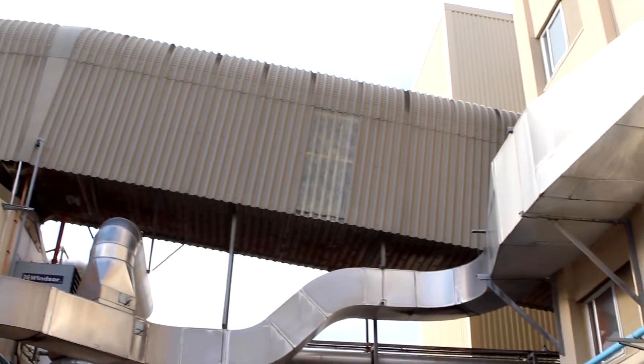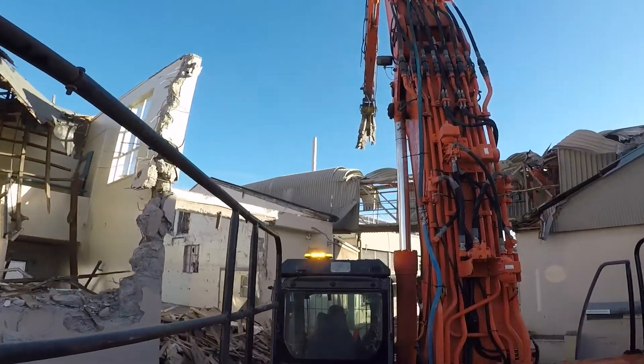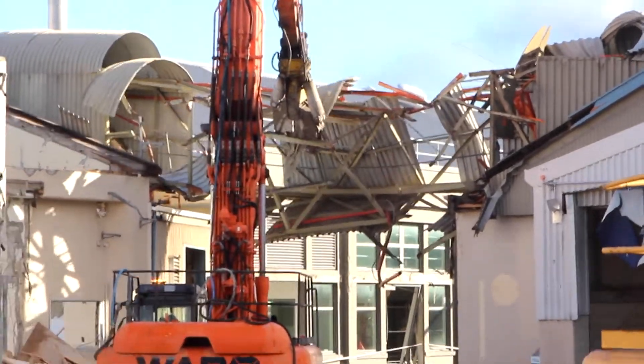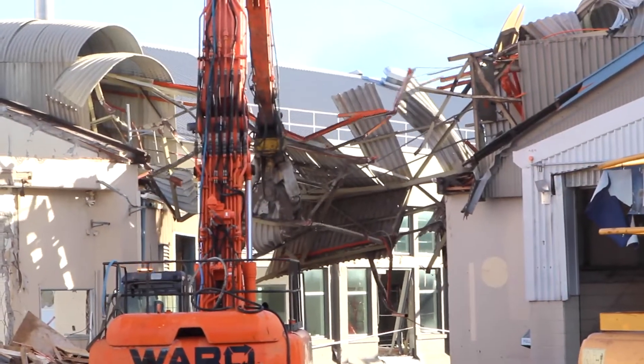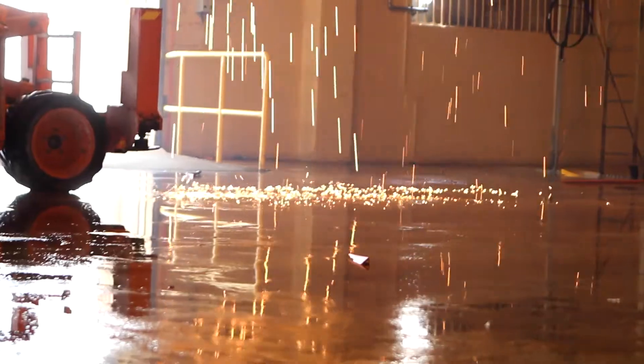Peter Ward, Ward Demolition. We're about to start the demolition of this structure just behind me today. We'll cut the walkways off between the two structures. There's also a pipe that's a hazard that's got to be disconnected from the two, which we'll deal with using the machine. My boys are just inside at the moment prepping some steel work so that we can carefully dismantle the roof structure, because we're hoping to save as much of the sarking out of the roof as we possibly can. It's beautiful native wood and if we can recycle it, that's very good.